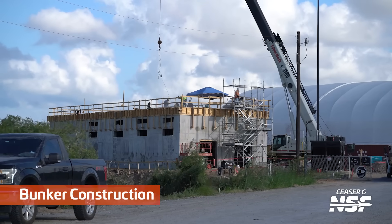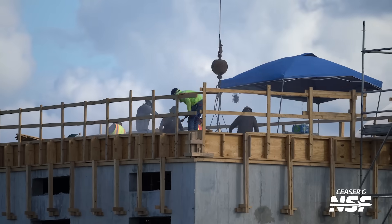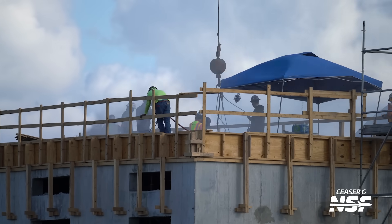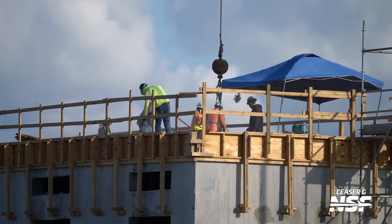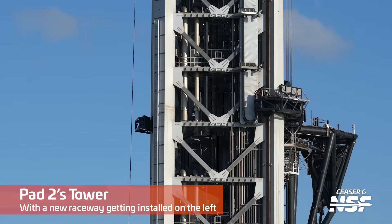More shots of the bunker construction as well. This is interesting because it's over on the edge of Massey's. Are they moving some of the control equipment so it's not right next to the thing that might explode? Less booms — they've put it sort of over on the edge, hopefully a little bit more separated from the explosions.